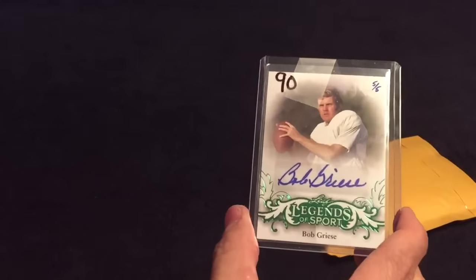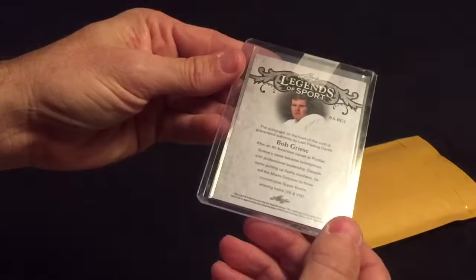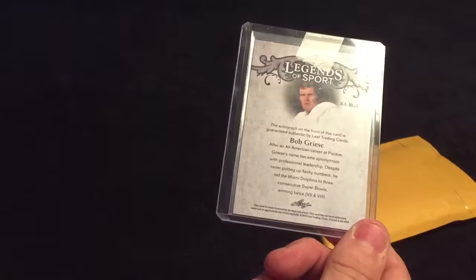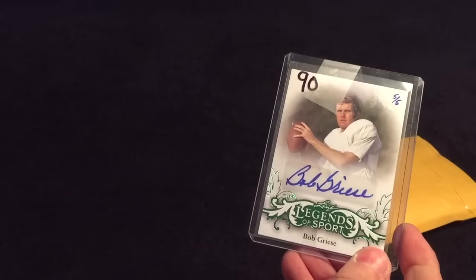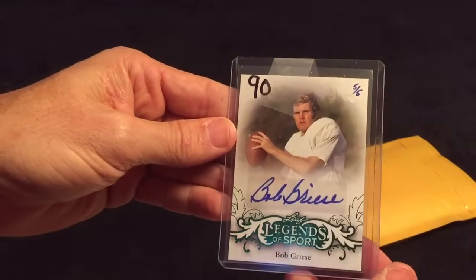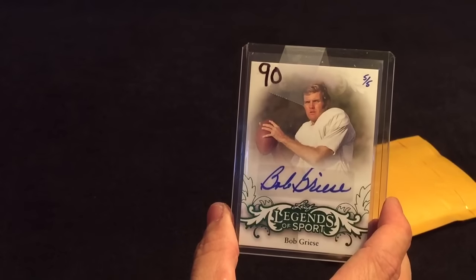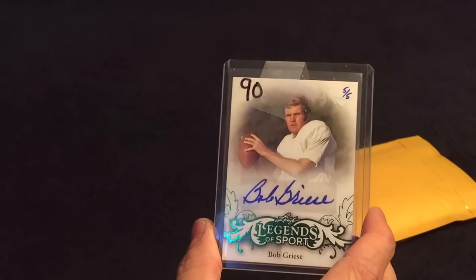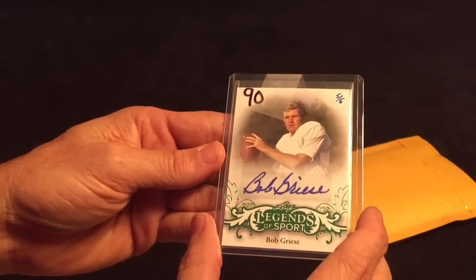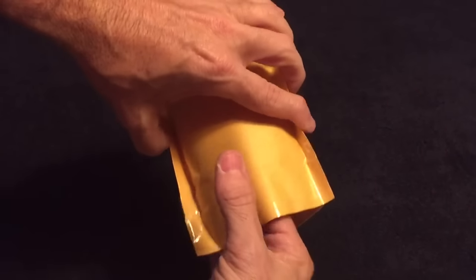Next we have a Bob Griese Legends of Sport from this year's 2015 Leaf Legends of Sport. What I don't like about it — besides it went off sticker, which normally he doesn't — is where they hand-number these. I really don't like that, but I got such a good deal on it off of eBay I couldn't pass it up. When I put in my low bid I ended up winning it, but I really don't like when they hand-write them — it just opens up a whole can of worms for somebody dishonest out there. But glad to get it.